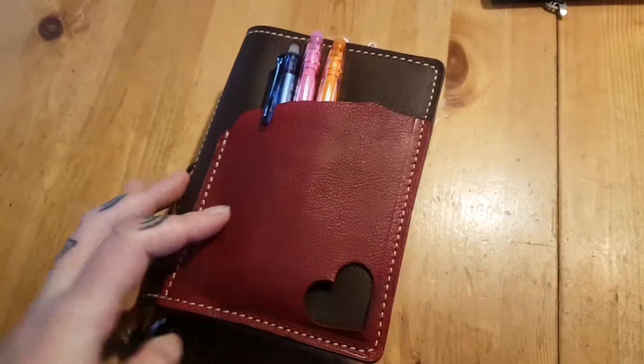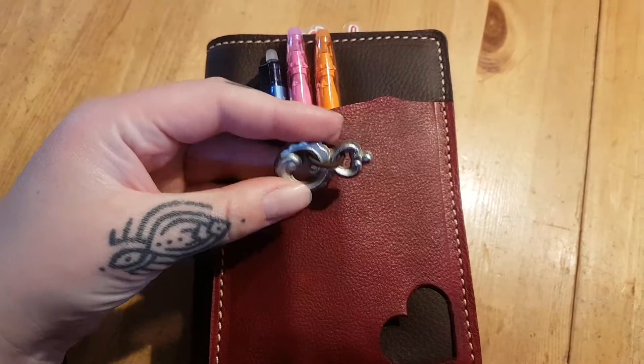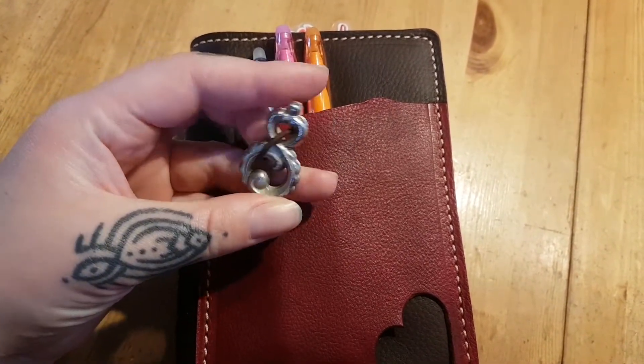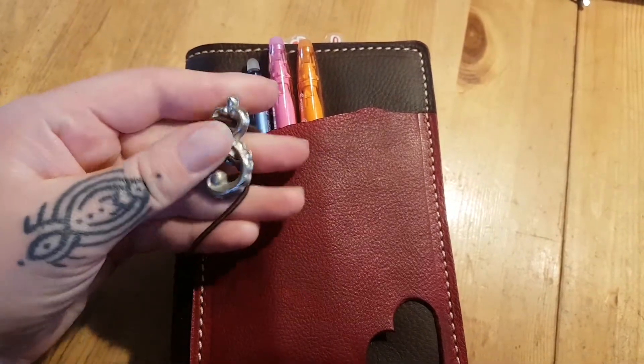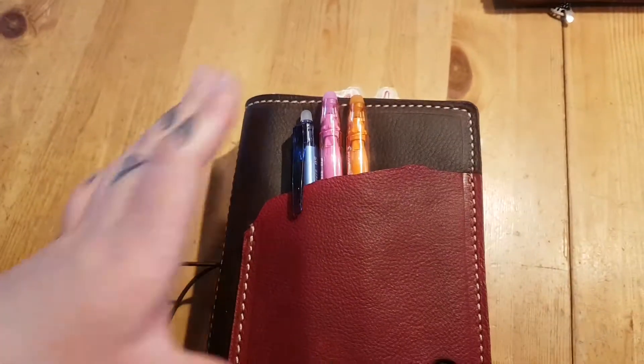I seriously can't stop handling her. And here's my little hardware thing that I found in a drawer at my grandpa's house — I moved it from my nude because I wanted to keep it with me. It's quite heavy so it goes clonk, but I don't care.